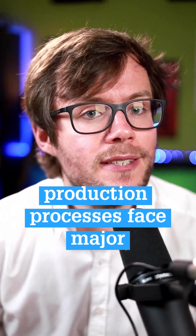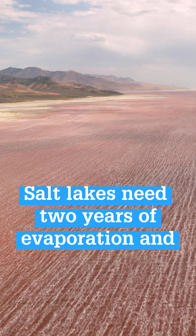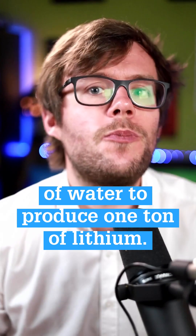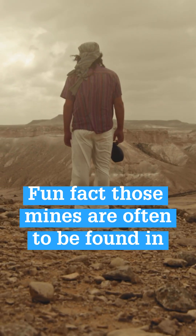Yet the two conventional lithium production processes face major constraints. Salt lakes need two years of evaporation, and conventional mining requires about 70,000 liters of water to produce one ton of lithium. Fun fact: those mines are often to be found in deserts.